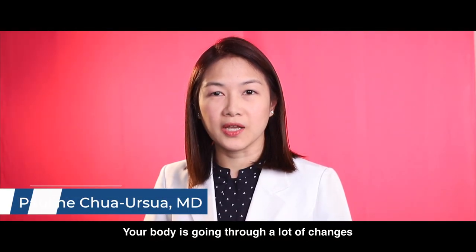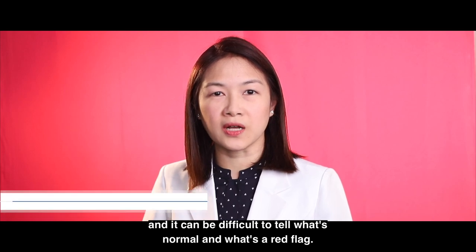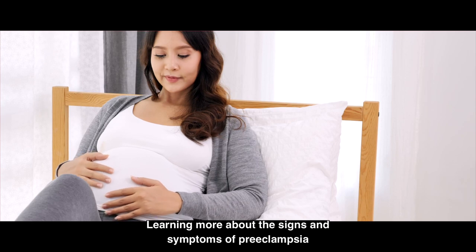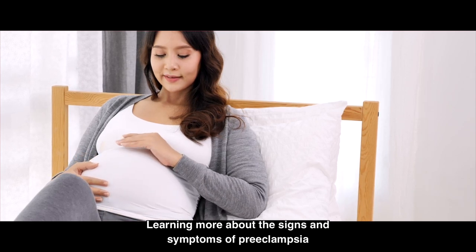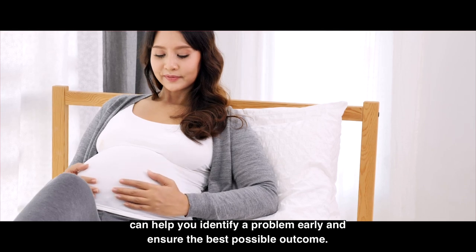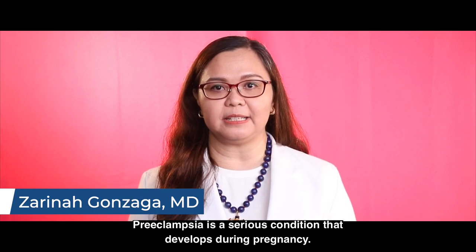Pregnancy can be overwhelming. Your body is going through a lot of changes and it can be difficult to tell what's normal and what's a red flag. Learning more about the signs and symptoms of preeclampsia can help you identify a problem early and ensure the best possible outcome. Preeclampsia is a serious condition that develops during pregnancy.